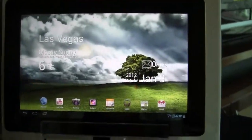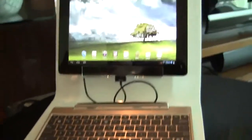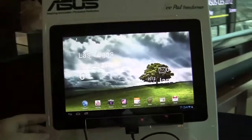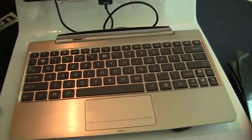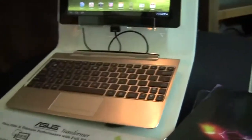This is running on Tegra 3 and it has the optional docking station. It's going to be available January 12th for $599 in 32 and 64 gigabyte options, and the docking station is still going to be $150 — exactly the same as the original Asus Transformer, but with these two premium features.